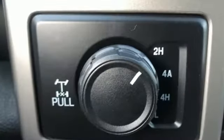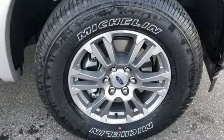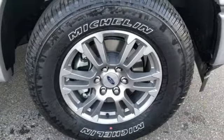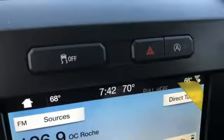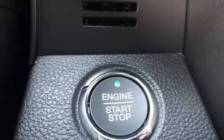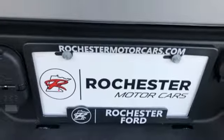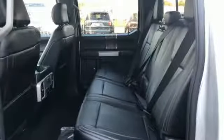A great vehicle is comprised of great features like these: Bluetooth wireless audio streaming, power heated mirrors, front heated and ventilated leather split bench seats, auto dimming rear view mirror, Wi-Fi hotspot, dual zone climate control, V8 engine, active grill shutters, electronic shift on the fly, and automatic transmission.